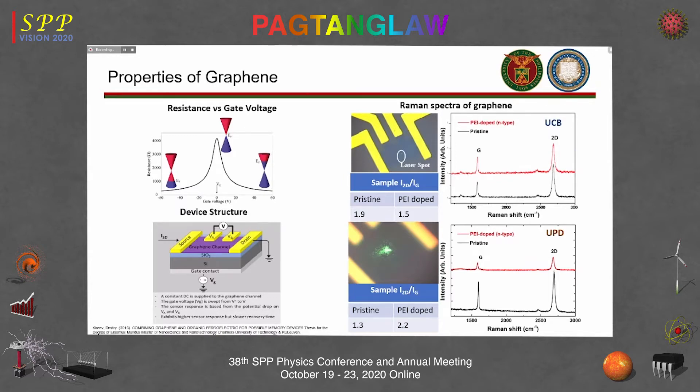By sweeping the gate voltage, it is possible to move the Fermi level below the Dirac point, where there are many carriers and resistivity is low. As you pass through the Dirac point, the number of carriers becomes very small, so resistivity is high. Going further past the Dirac point into the conduction band, you again have many carriers and resistivity decreases. This is how we determine at what bias voltage the graphene channel has its Fermi level at the Dirac point.